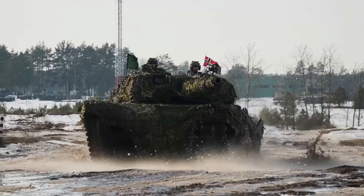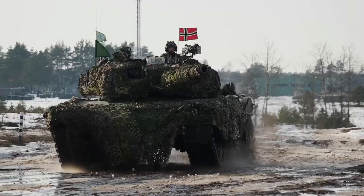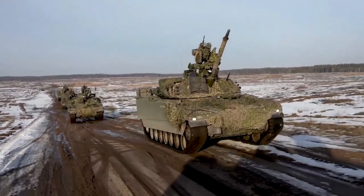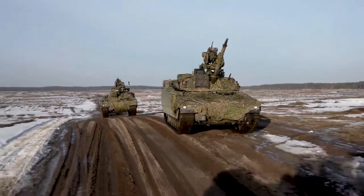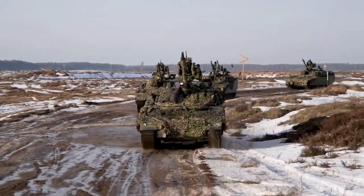With the addition of these tanks, the Ukrainian army now has enough to create one tank battalion, which can vary in size depending on the country's specific structure. Norway has 36 Leopard 2A4 tanks in its armed forces, and has recently purchased 54 German Leopard 2A7 tanks to replace them.